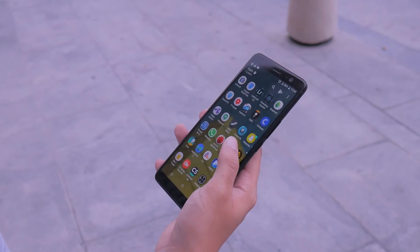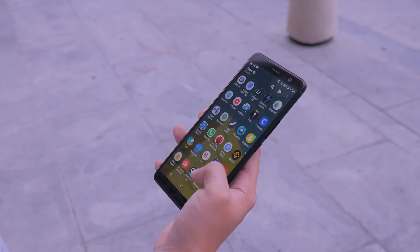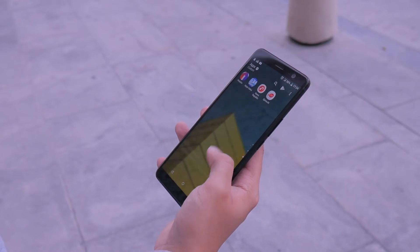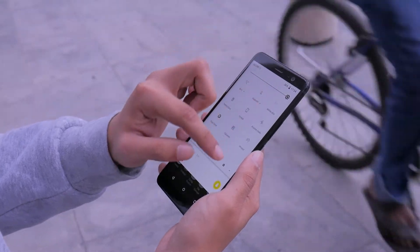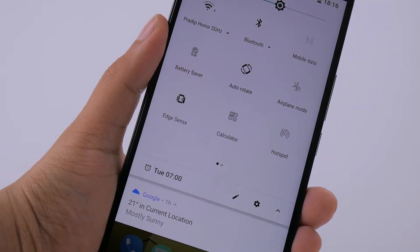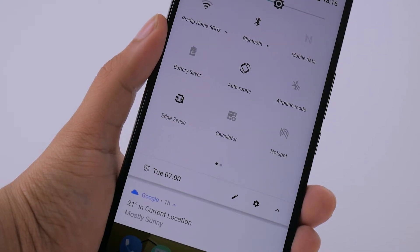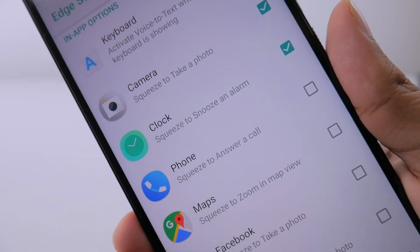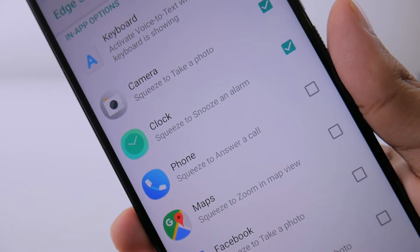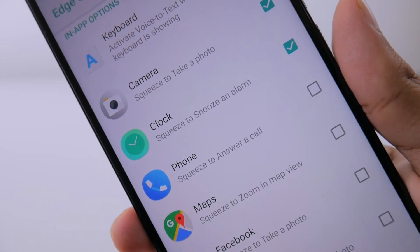I like that HTC has also included a facial unlock feature, but to be honest it's quite a hit or miss, and I much prefer the fingerprint scanner. Last but not least is Edge Sense, which is HTC's way of standing out from the crowd. For me, squeezing the phone to achieve a certain task isn't really a big part of my daily routine, apart from when I have to snooze alarms, for which it was very helpful.